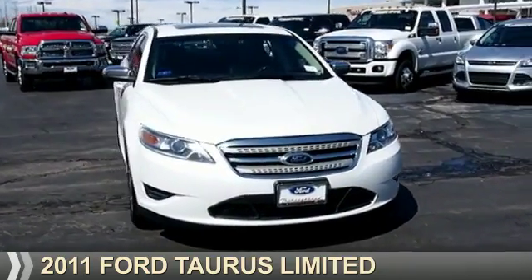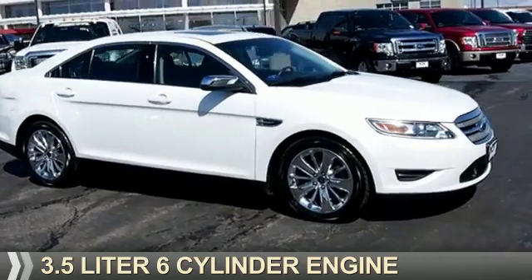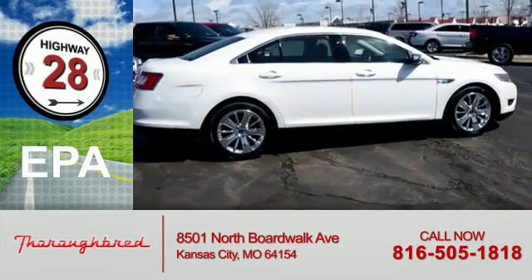Presenting the 2011 Ford Taurus. It's powered by front-wheel drive, a 3.5-liter six-cylinder engine and an automatic transmission. Great fuel efficiency saves you money by requiring fewer trips to the gas station.